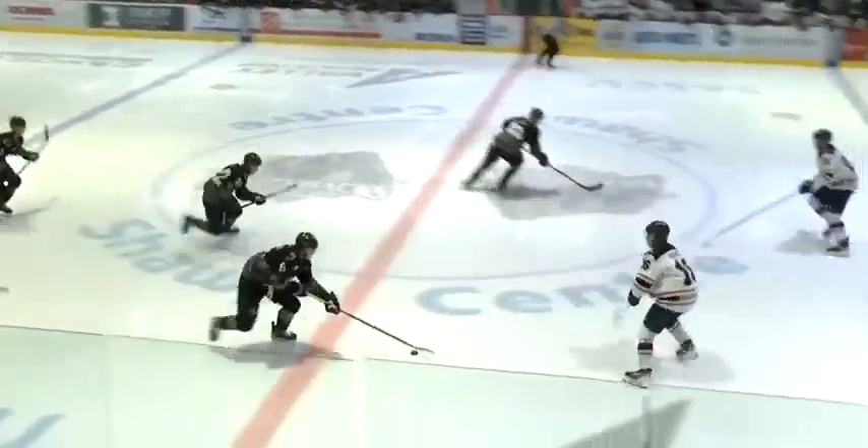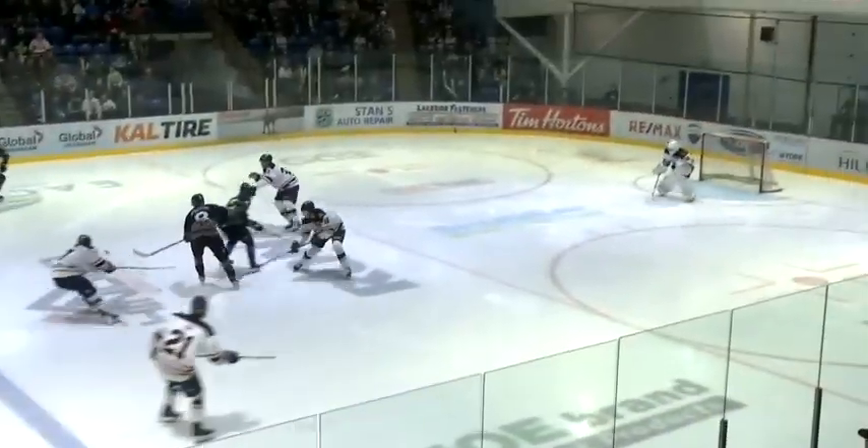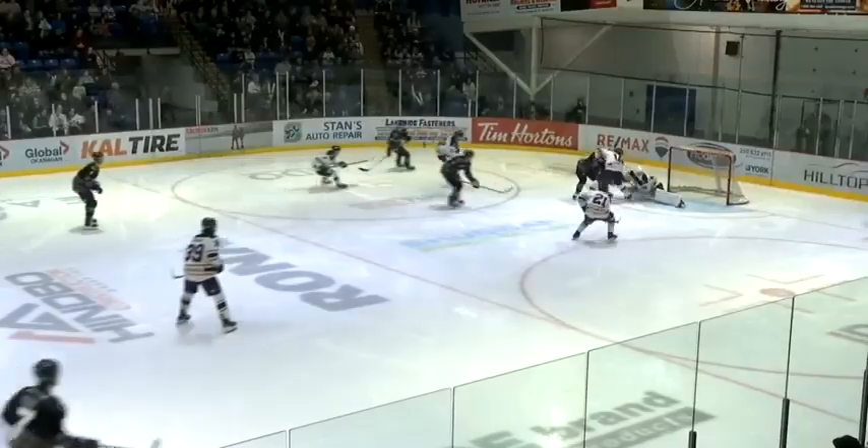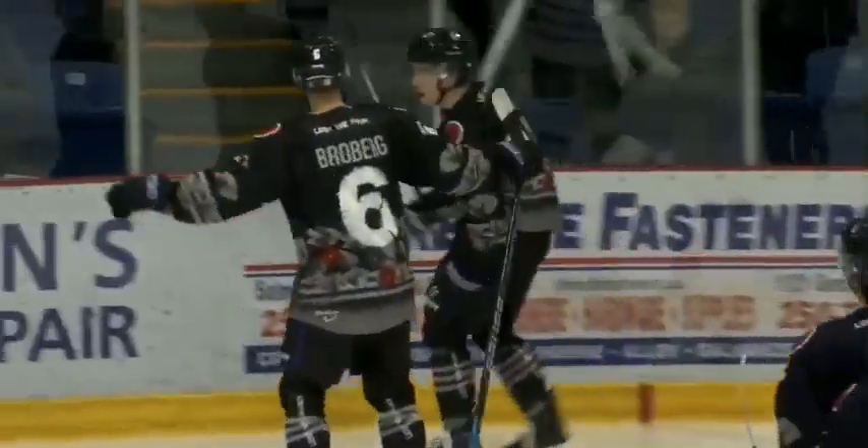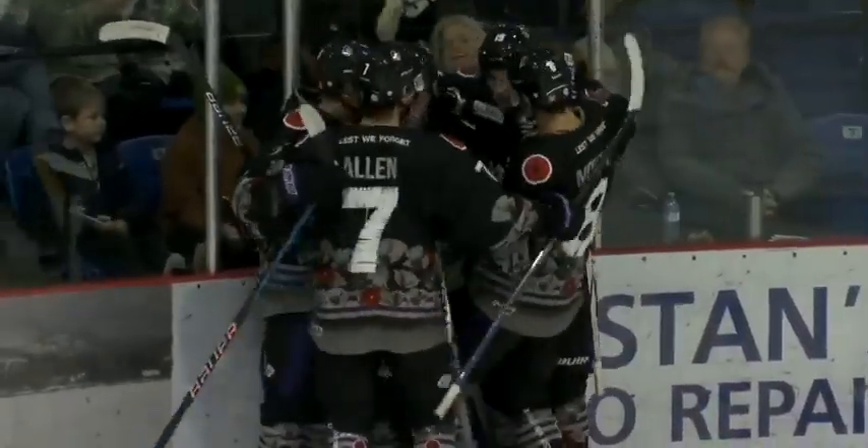Looks for a clearing attempt and on to the tape of Montero, breaking out wide. Slides it to Ash with a one-timer, loose in front and shoveled in. Maddox Martin gets the rebound, tapping, pushing it to 4-0 for the Silverbacks.